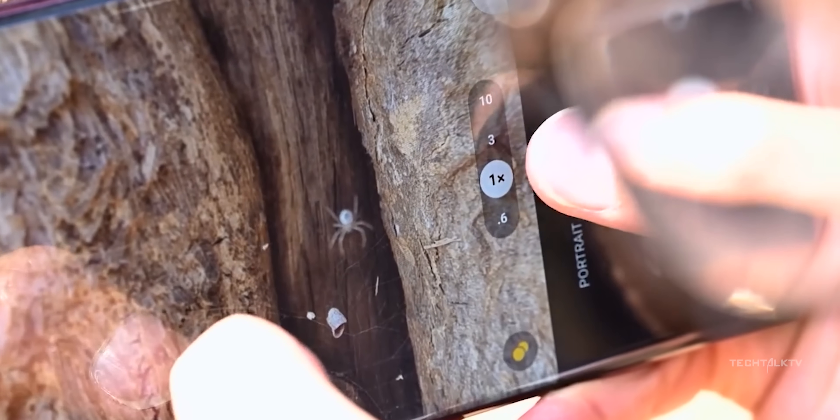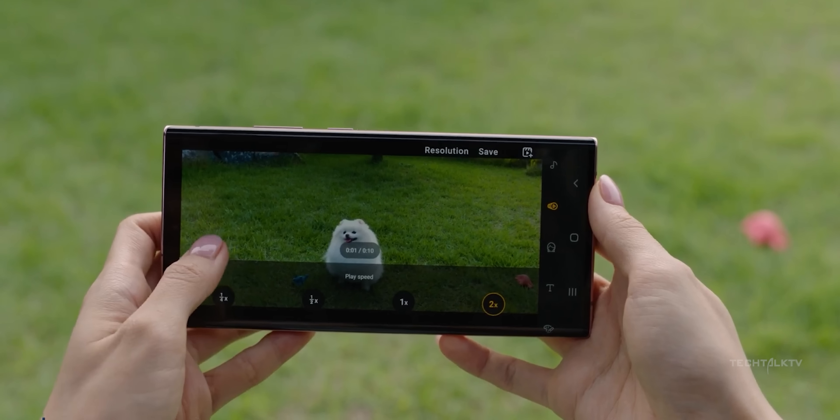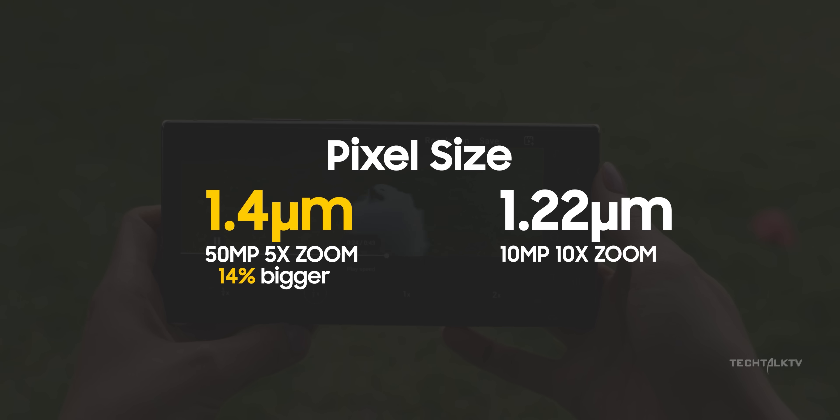Well, there are merely three reasons here. First, the 5x lens on the S24 Ultra has 5 times more megapixels. It also has a bigger camera sensor, bigger pixel size, better aperture, and more.